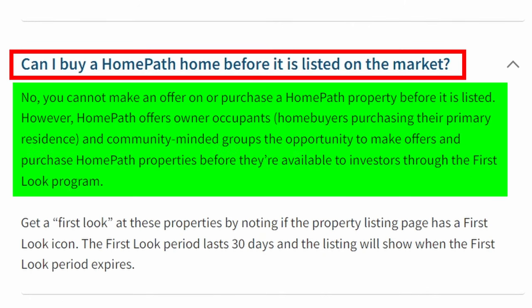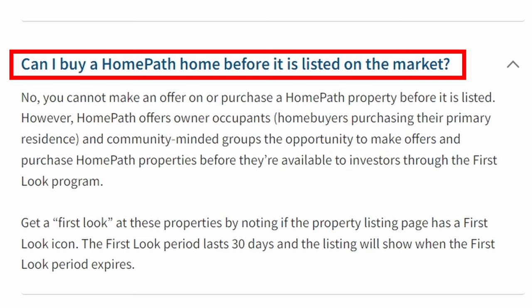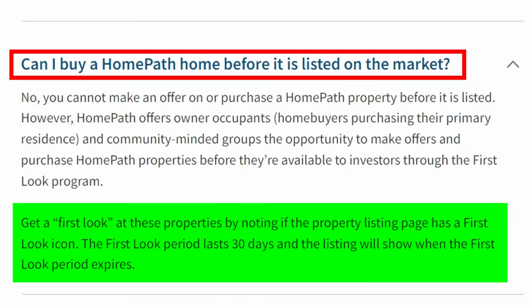However, HomePath offers owner-occupants — homebuyers purchasing their primary residence — and community-minded groups the opportunity to make offers and purchase HomePath properties before they're available to investors through the First Look program. The First Look period lasts 30 days, and the listing will show when the First Look period expires. That just shows me they are not very motivated to sell the properties quickly. In my opinion, 30 days is just way too long to give an owner-occupant a chance to look at the property.